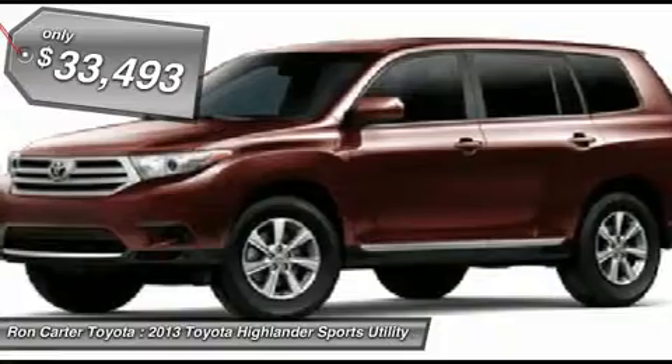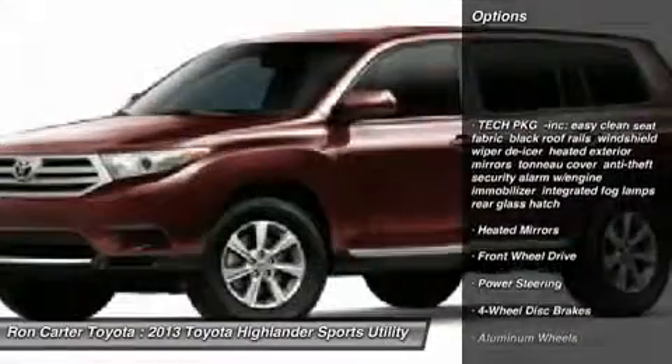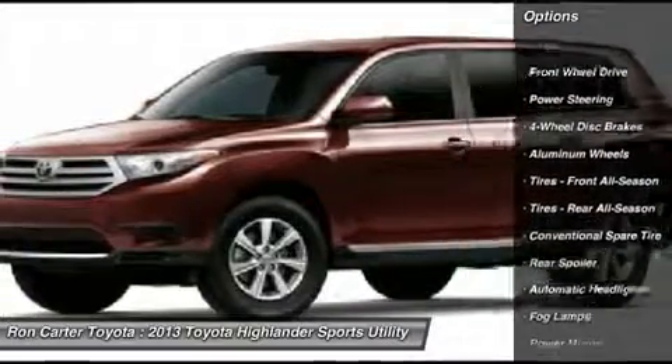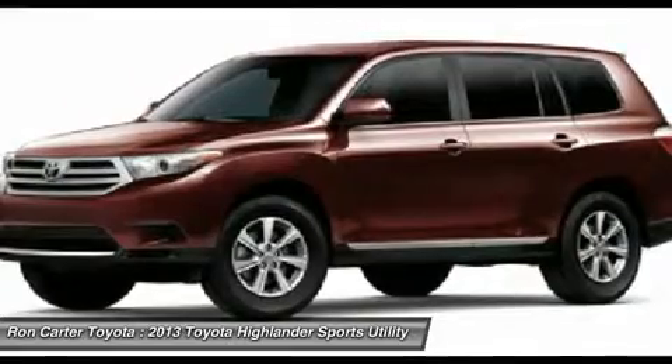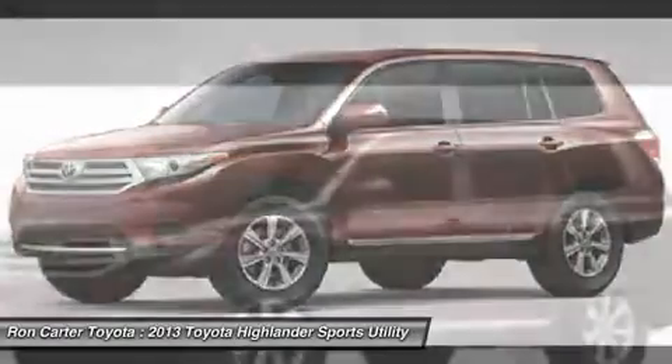Here are some of this vehicle's great options: steering wheel audio controls, anti-lock braking system, traction control, air conditioning, power steering, adjustable steering wheel, keyless entry, cruise control, four-wheel disc brakes, aluminum wheels.